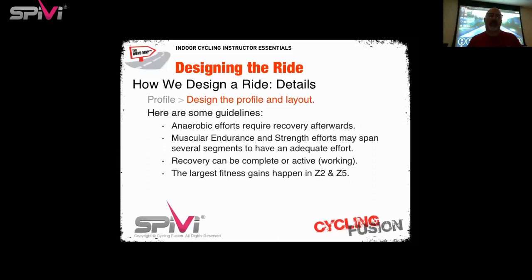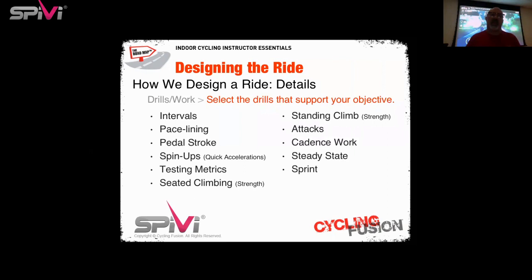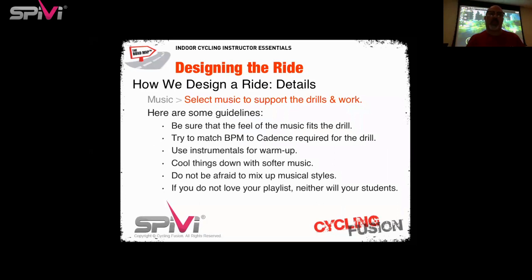Once you select your objective, design the profile and layout with these guidelines: anaerobic efforts require recovery afterwards; muscular endurance and strength efforts may span several segments — just because a song ends at 3:30 doesn't mean the effort has to. Recovery can be complete or active, and always remember your largest fitness gains happen in zone two and zone five. Select drills to support your objective: intervals, pace lining, pedal stroke drills, spin-ups, testing metrics, seated climbing, standing climbing, attacks, cadence work, steady state, or sprints. In outdoor cycling, a seated sprint is actually a breakaway or attack — a sprint is out of the saddle, maximum tension to produce maximum wattage. Select music with BPM matching the cadence required for the drill, use instrumentals for warm-up, cool things down with softer music, and mix up musical styles.